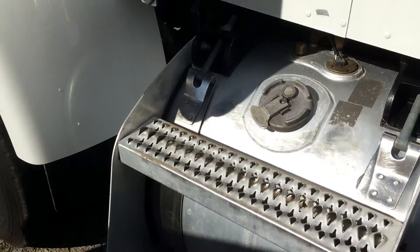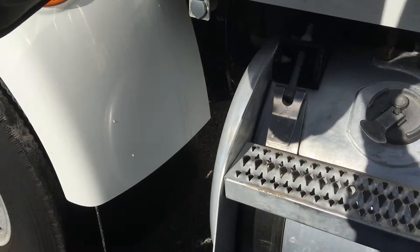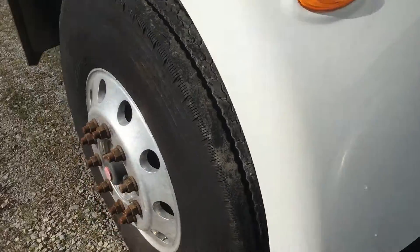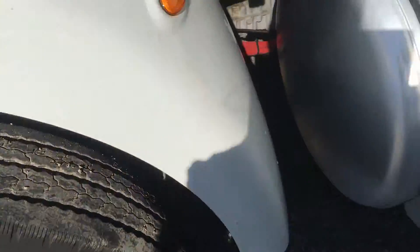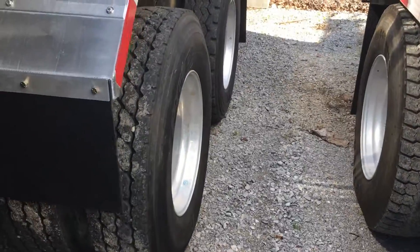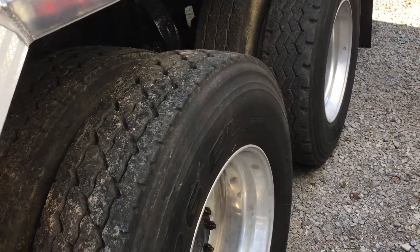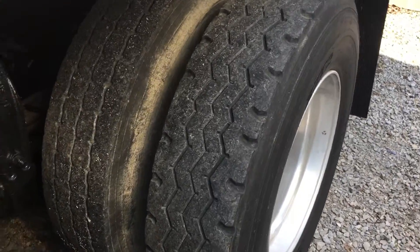It has one 60 gallon aluminum fuel tank. Front tires are 11R22.5s on aluminum rims. Rear tires are 11R22.5s on aluminum rims.